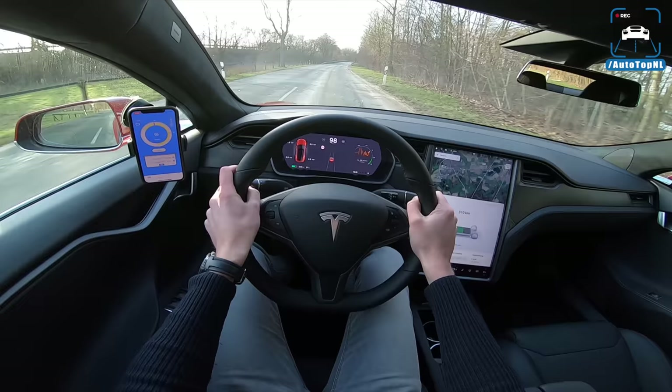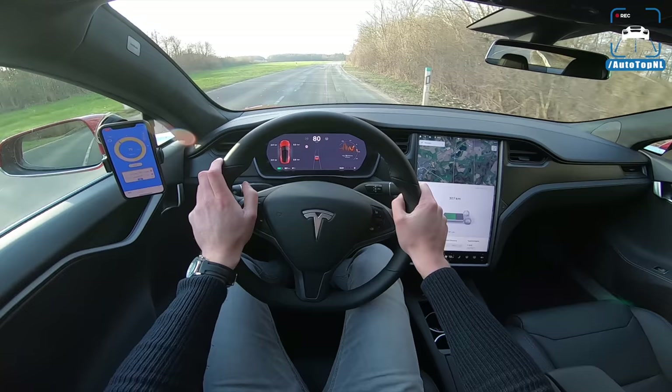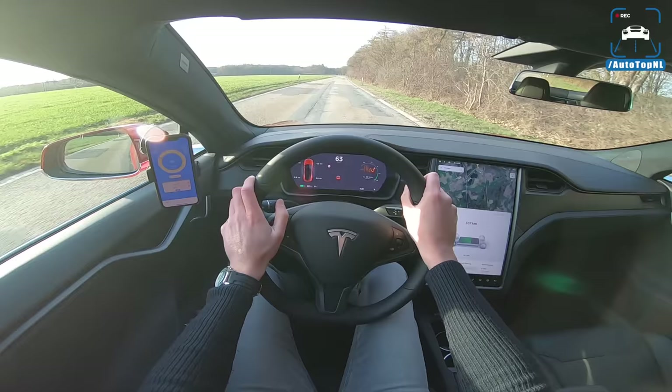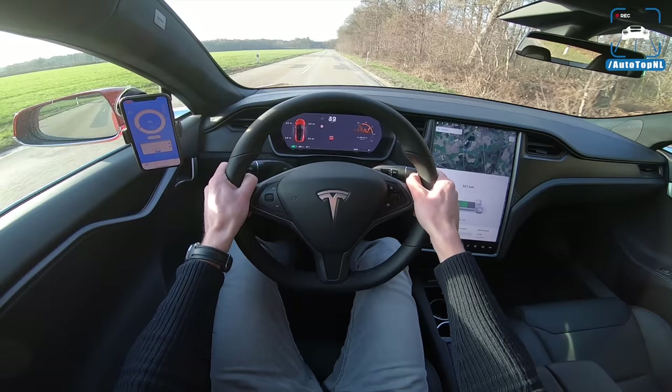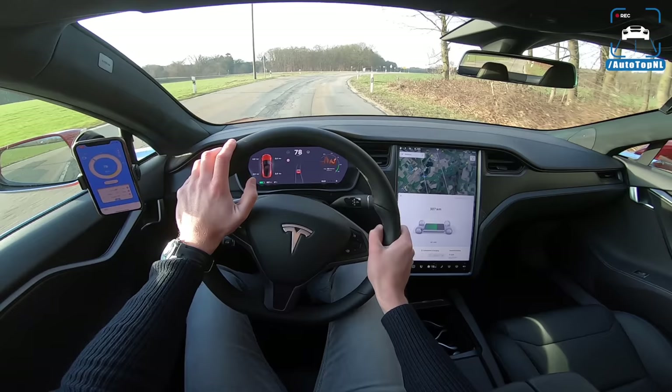Does it feel as fast as the P100D? No, of course not. But in the Netherlands, this car is about 50,000 euros cheaper than the P100D, so it's a big, big difference for just that one trick thing. We'll do another run to see if it is consistent — 4.36. So that would be 4.4, but still very close to the claimed number.